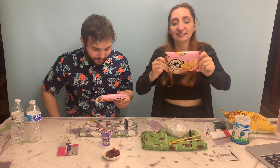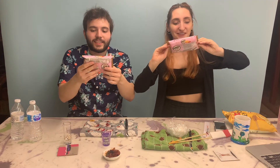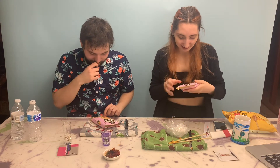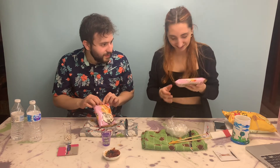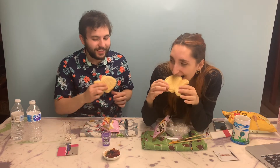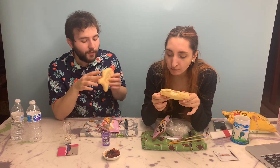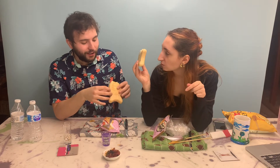For dessert we have these fishy waffles. They're so cute. I got the strawberry ones because I love strawberry. It's called Semenko Strawberry. It has strawberry syrup. It's so cute and so good.